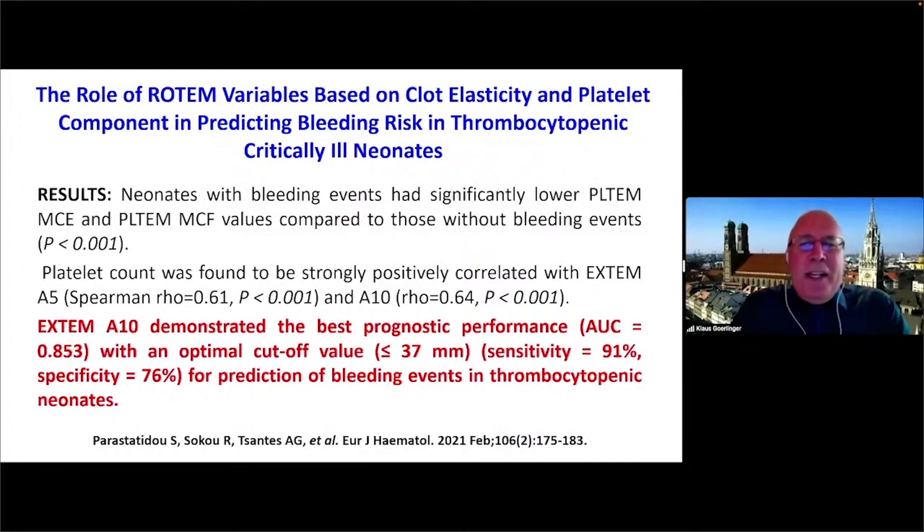The same was also shown by a group from pediatric and neonatal ICUs in Athens, Greece, where the EXTEM amplitude 10 minutes after clotting time demonstrated the best prognostic performance with an ROC area under the curve of 0.85, with an optimum cutoff value of 37 — reproducing the other studies' findings of around 35–37 — with a sensitivity of 91% and specificity of 76% for prediction of bleeding events in thrombocytopenic neonates.